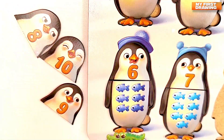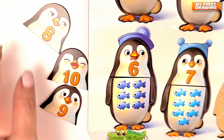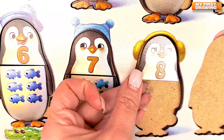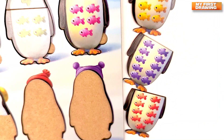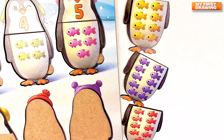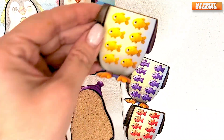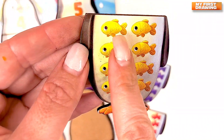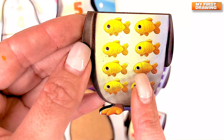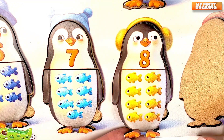Next is the penguin with number eight. Oh! Where is his head? Do you see it? Great job! Here it is! Number eight. Eight. Now let's find the body with number eight. Oh! Where is it? What color is it? Great! There are the yellow fish here with number eight. One. Two. Three. Four. Five. Six. Seven. Eight. Penguin with number eight eats yellow fish.